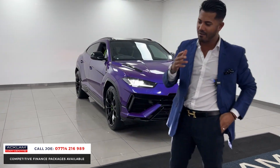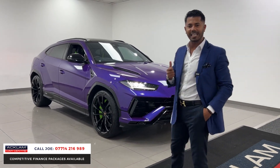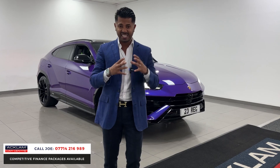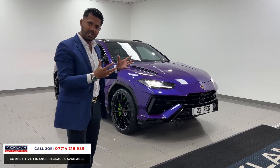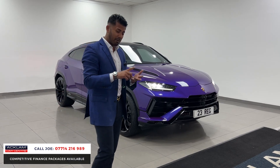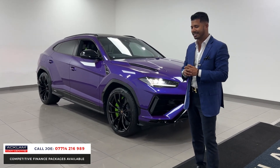We all know with Lamborghinis and Ferraris and the like, you've got to put loads of extras on — that's what it's all about. This car has got £62,500 worth of just extras, and that's everything I'm going to show you right now from the exterior finishing all the way down to the interior. The power's there, the sound's there, the performance is there. It's a brilliant SUV — one would say it's the best performance SUV on the market today.